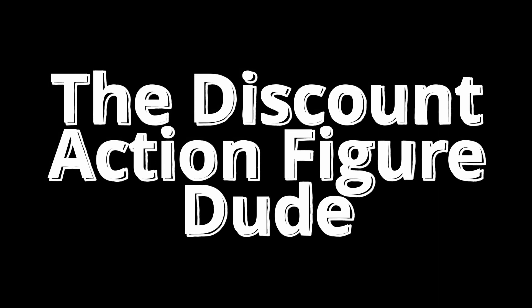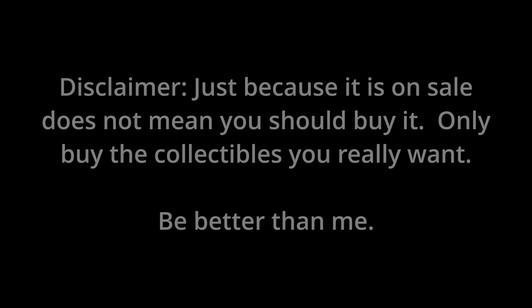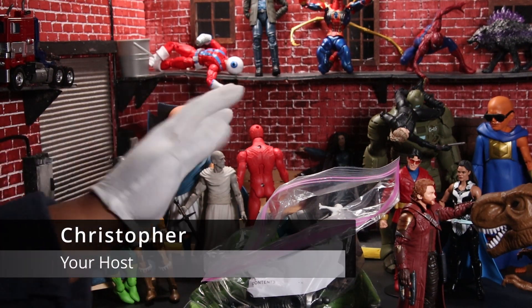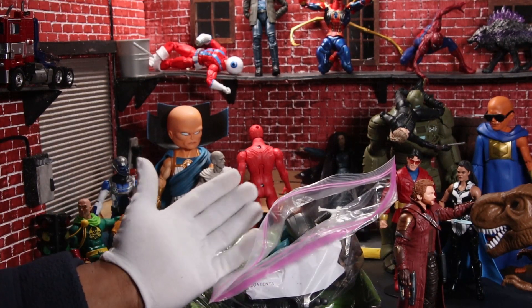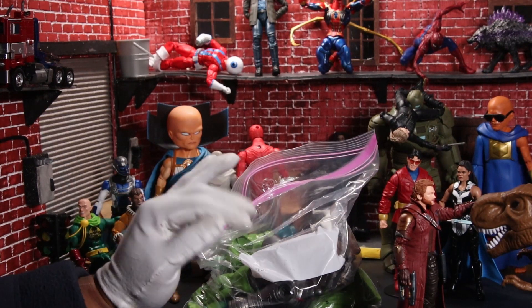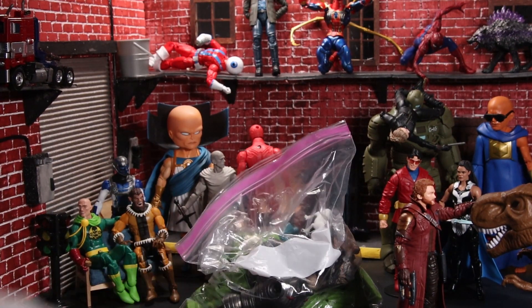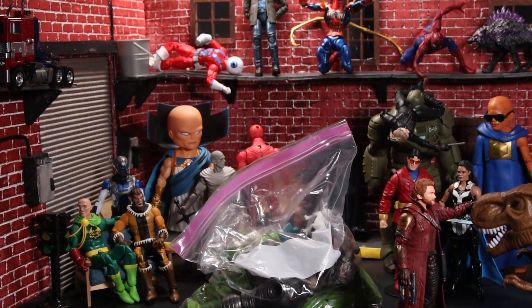I'm a dude playing a dude disguised as another dude! Hello collectors and welcome to the Discount Action Figure Dude — I am your host Christopher. We're getting to the end of filling up this bag of figures with all these builder figure parts so that we can finally get to building the builder figures. Today, as we rustle through our grab bag of random Marvel Legends, let's see what we pull out.